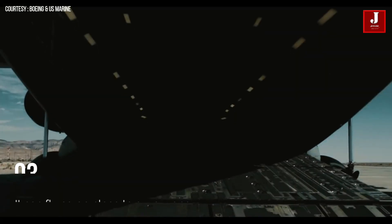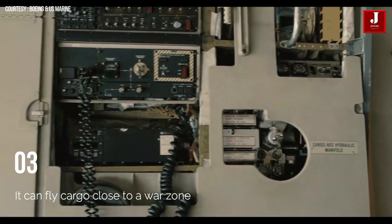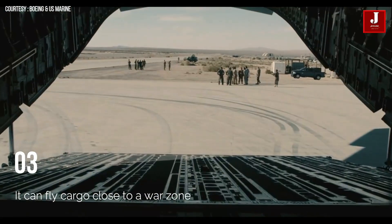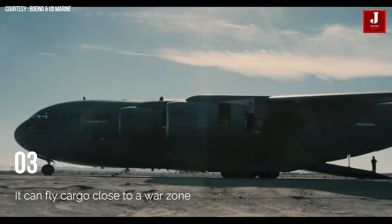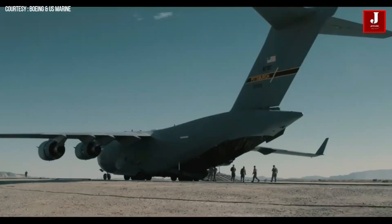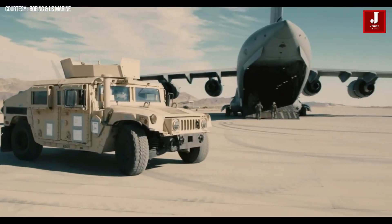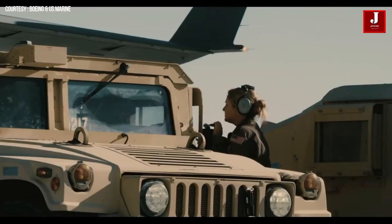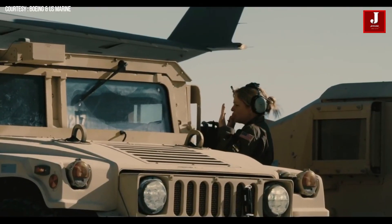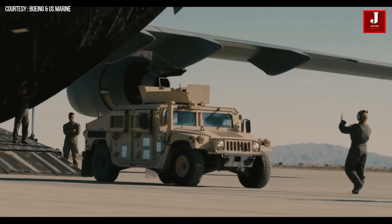The C-17 Globemaster III is a strategic transport plane that can fly cargo close to a war zone. Because of rising air mobility needs, particularly for large or heavy non-palletized outsized goods, the size and weight of US mechanized artillery and equipment have expanded in recent decades. It has a length of 174 feet and a wingspan of 169 feet 10 inches, and employs around 8% composite materials.